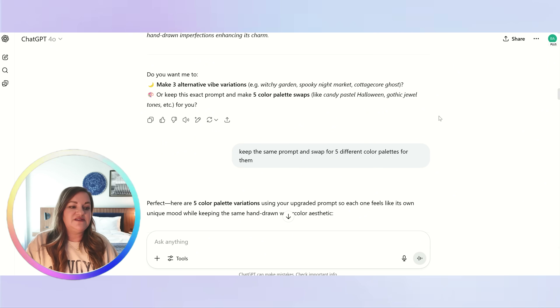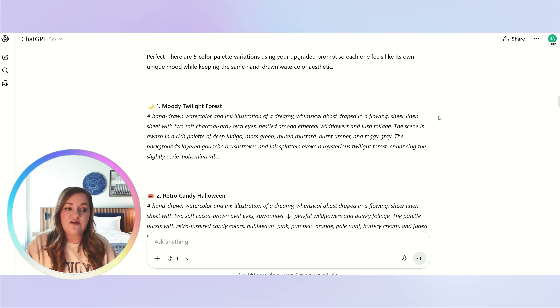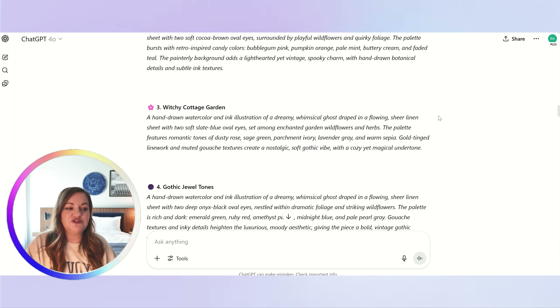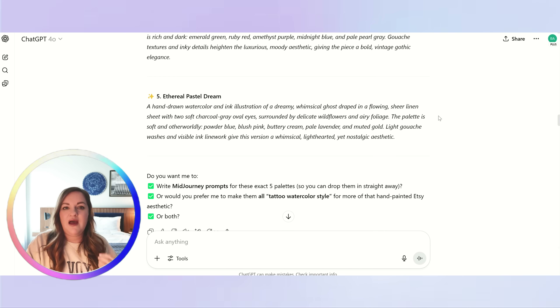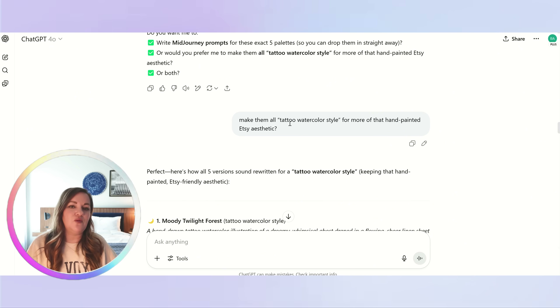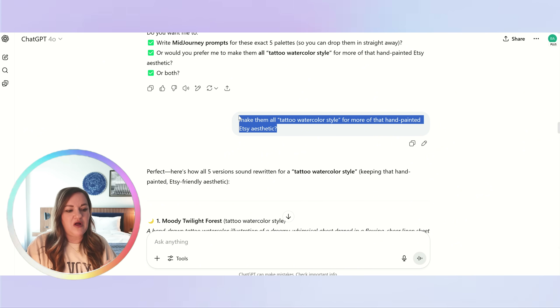Now it's giving me five different variations: a moody twilight forest variation, retro candy Halloween, witchy cottage garden, Gothic jewel tones, and a fantasy pastel dream type. I then added a few more style elements — specifically the tattoo watercolor style, which makes the finished product look more hand-drawn. It then went ahead and rewrote all five prompts again.